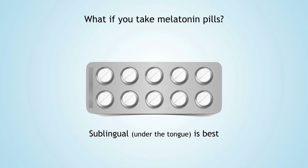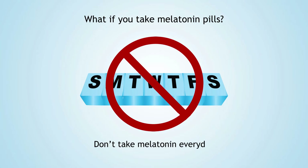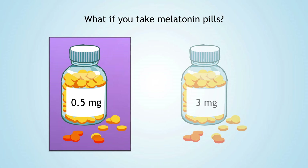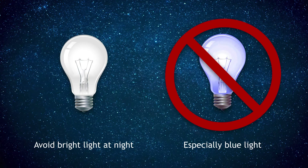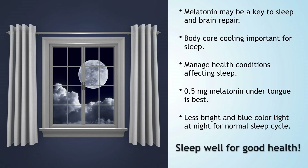It's better not to take melatonin every night because there aren't long-term studies to show whether that causes the pineal gland to make less of your own natural melatonin. Also, a half-milligram supplement seems to be as effective for increasing sleep as three-milligram pills. Most importantly, avoiding bright light — especially blue-spectrum light — at night is the best way to protect your body's own melatonin release.